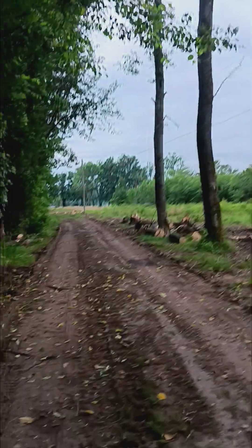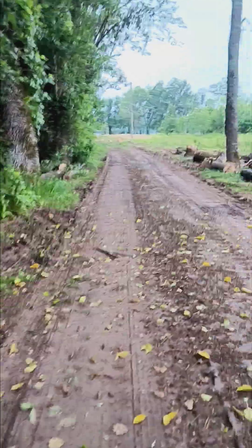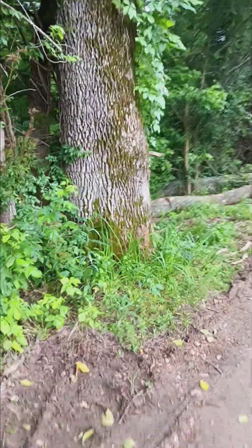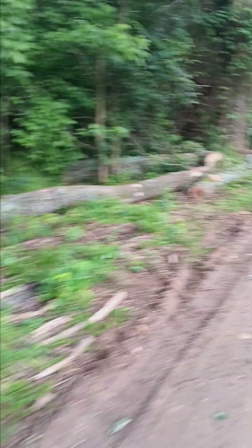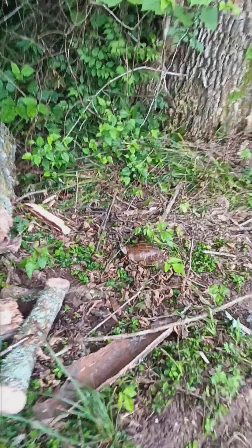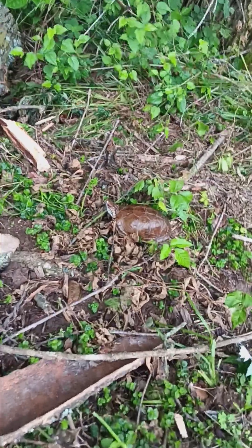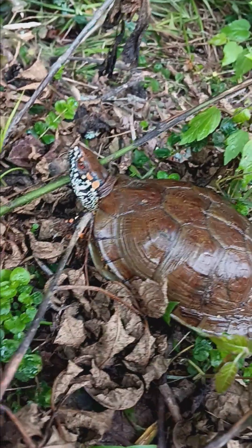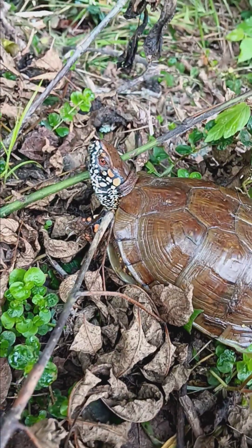Right now I want to find some reishi mushrooms. They're supposed to be the immortality mushroom, and I think I've seen some down here at the river. Or I had seen them. Look at that — there's a big old boy. He's a big one. Pretty.